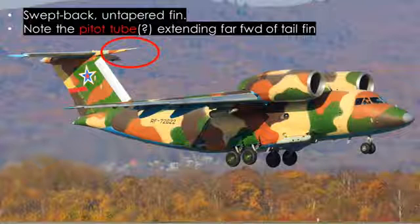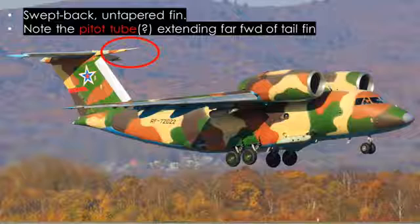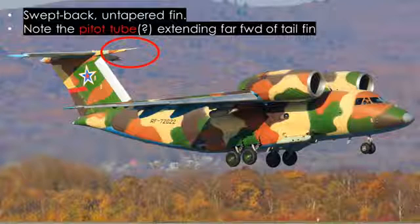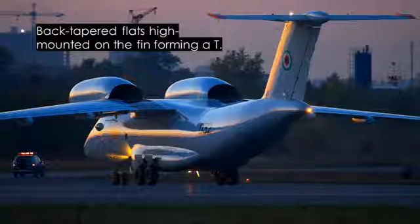This plane has a swept-back untapered fin. Note the pitot tube extending far forward of the top of the tail fin — you can see that in the red oval there. This aircraft also has back-tapered flats high-mounted on the fin forming a T. If you look at the top of the tail fin, you'll see those tail flats forming that T.